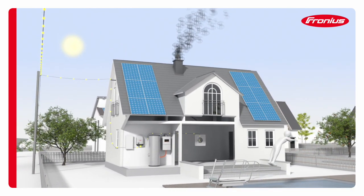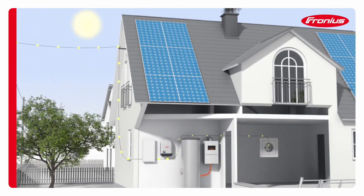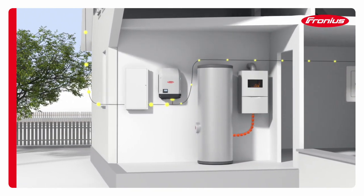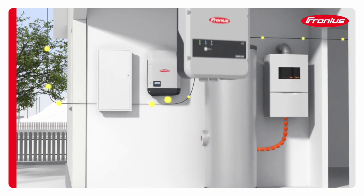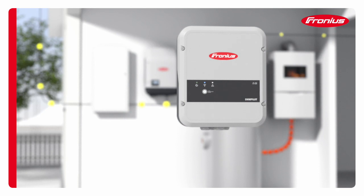Many households today have conventional heating systems, such as gas-fired central heating or wood burners, and heat their water using a boiler. With the Fronius Ohm Pilot consumption regulator, it is now possible to use solar energy to generate heat in the most effective way.